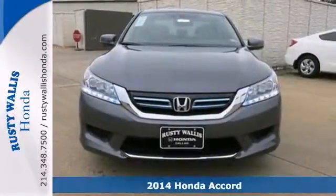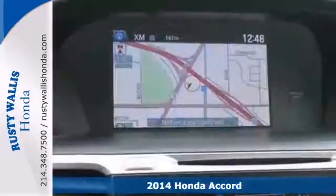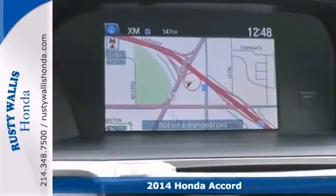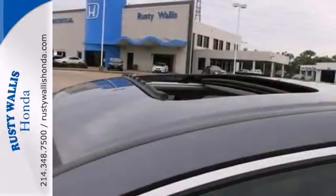Here's a 2014 Honda Accord. This vehicle has a lot to offer including alloy wheels, multifunction steering wheel and push button start. You also get tinted glass, sunroof and dual zone climate control.